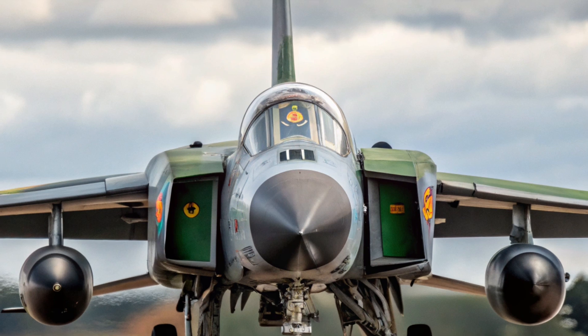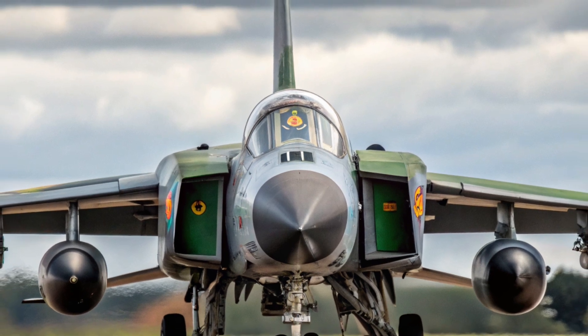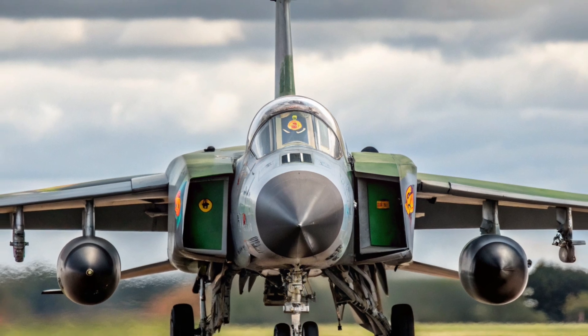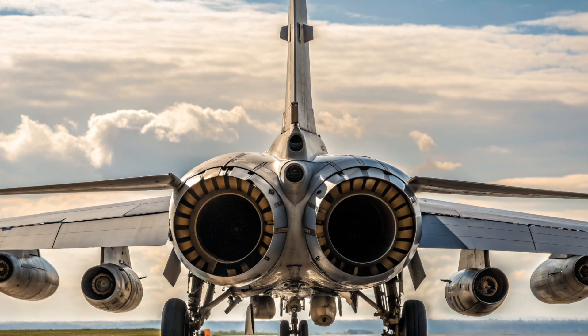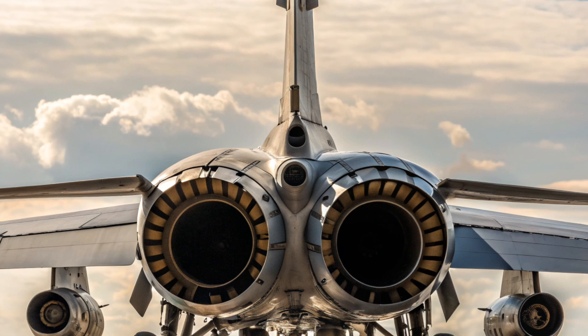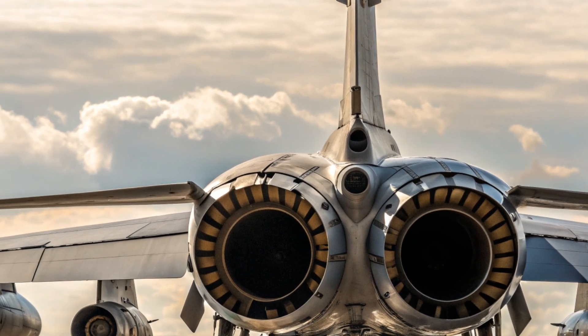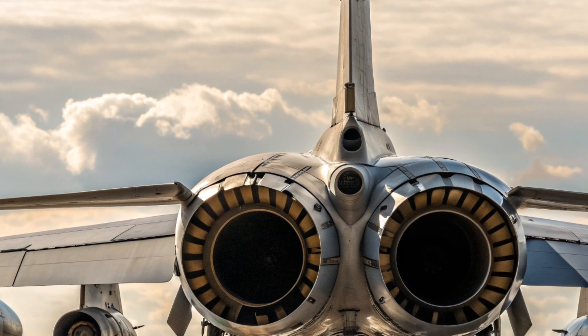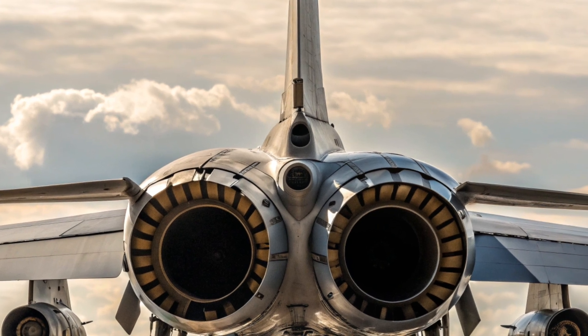The Tornado ADV, which stands for Air Defense Variant, was not simply a modification of the Tornado Strike Fighter — it was a specialized interceptor designed for long-range defense of NATO airspace during the height of the Cold War. It is often remembered for its size, its twin engines, its variable geometry wings, and its role in the Royal Air Force as the Tornado F2 and later the Tornado F3.